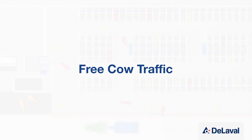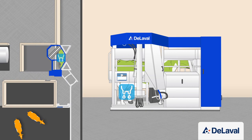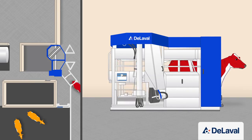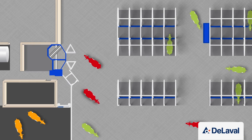With free cow traffic, cows have free access to the robot and it's the milking permission settings that determine whether she passes through the robot or is held to be milked. If she has milking permission, the gates will close and she will be milked. After milking, she is released to the feeding and resting areas. Because she has just been milked, she no longer has milking permission, so if she returns too soon, the gates would not close and she would just pass straight through.